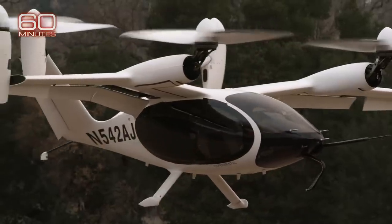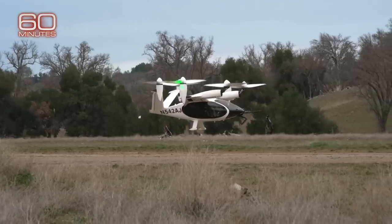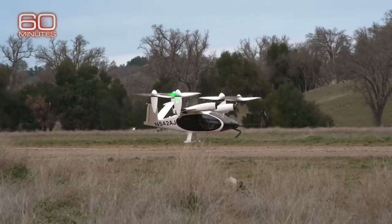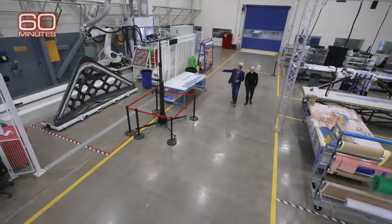Just a few weeks after we saw the Joby aircraft fly, it crashed in February due to what federal investigators called a component failure. No one was hurt, but the eVTOL was totaled. Bevert says that's all part of the testing process and remains optimistic. He says Joby is launching their service in 2024, and despite companies that have promised timelines and missed them, he says they're very confident.